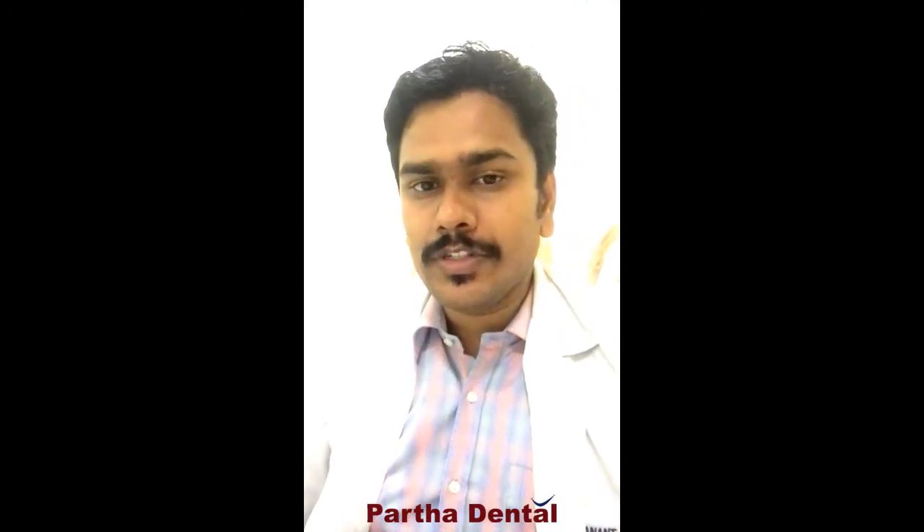I hope this information really helped you. You can share it with your friends and relatives. This is Dr. Anand from Partha Dental Dasarelli Clinic — thanks for listening to us.